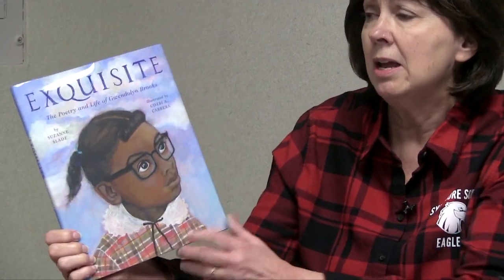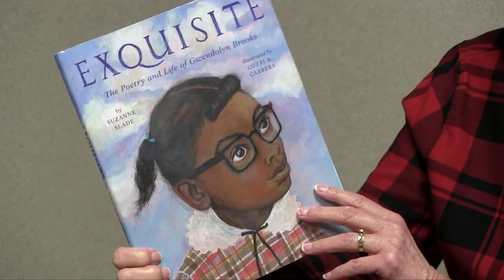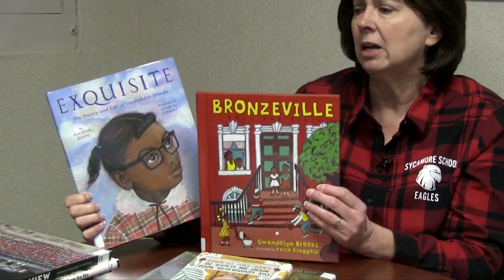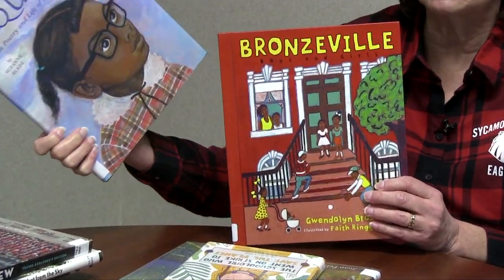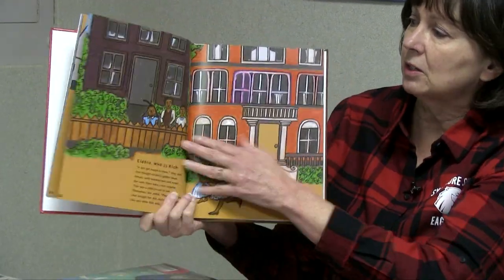From the biographies, I first want to talk about Gwendolyn Brooks. The book is called Exquisite — it's a biography on Gwendolyn Brooks, who was the 1950 Pulitzer Prize winner for poetry, quite an achievement in those days for an African American woman. A great pairing with this would be from the poetry section: she did write a book of poems for young students called Bronzeville. These two could be a wonderful pairing. Great to read about her life — lots of inspiring things — and then the book of poems with amazing illustrations.